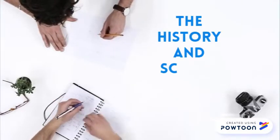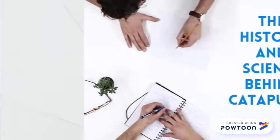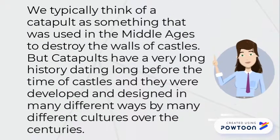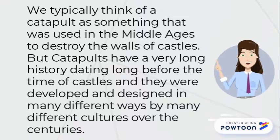The history and science behind catapults. We typically think of a catapult as something that was used in the Middle Ages to destroy the walls of castles. However, catapults have a very long history dating long before the time of castles, and they were developed and designed in many different ways by many different cultures over the centuries.